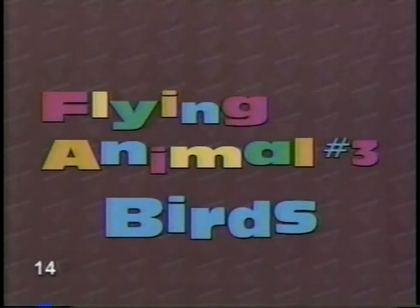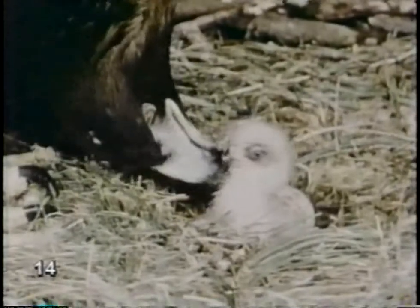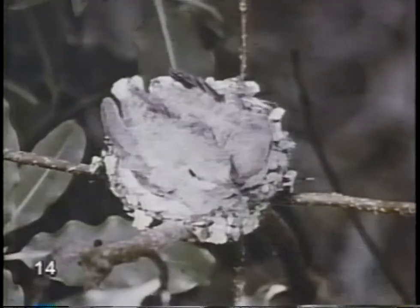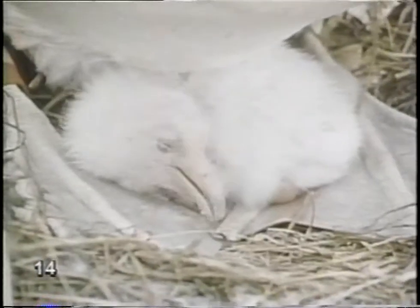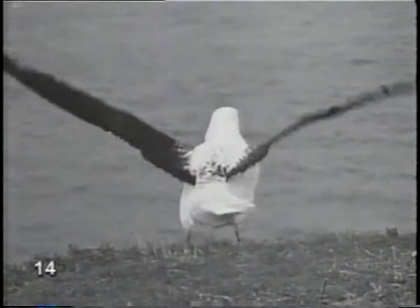Flying animal number three: birds. Birds are great flyers, but sometimes taking to the wing takes a little practice. Whether you're an eagle or a robin or a seagull, trying to survive — gotta get food and stay with your brood, and take to the sky, trying to fly. Let go of the branch, come on, take a chance, and take to the sky.